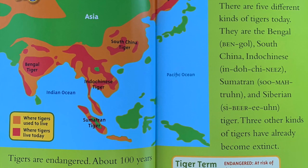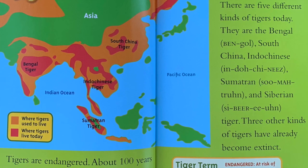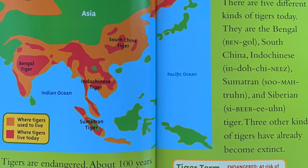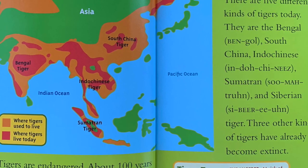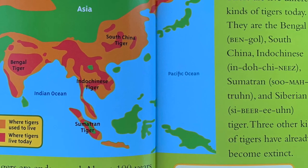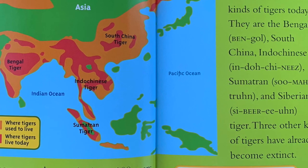Tigers in trouble: Tigers are endangered. About 100 years ago, there were 100,000 tigers in the wild. Today, there are less than 3,500. There are five different kinds of tigers today: the Bengal, South China, Indochinese, Sumatran, and Siberian. Three other kinds of tigers have already become extinct.